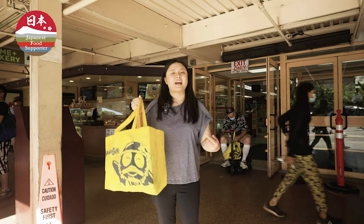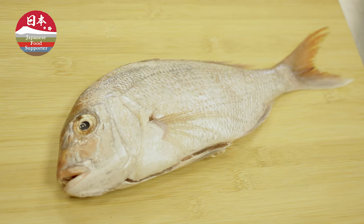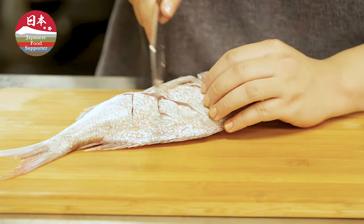I got everything I need at Don Quixote, so let's get to the kitchen and get cooking. Now we're here at the kitchen — we're going to cut our fresh snapper. All I'm going to do is just score the meat with a criss-cross pattern, as you can see here.